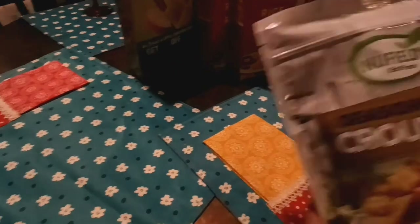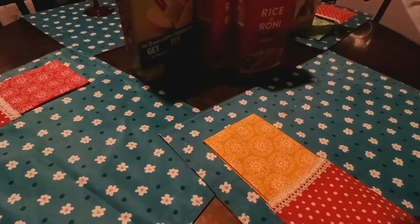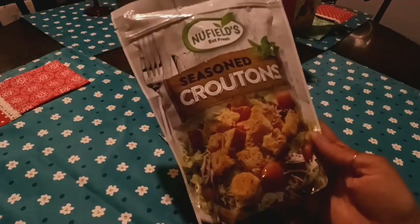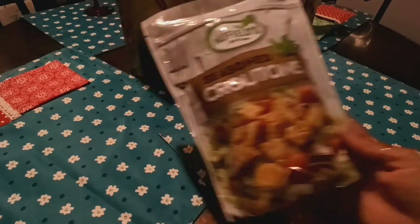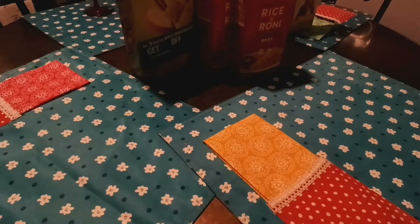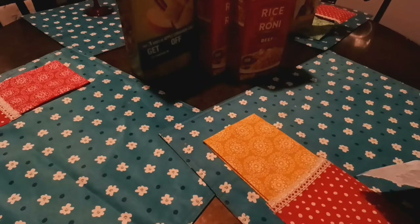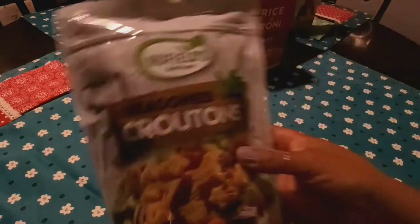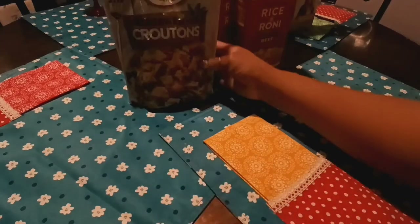I did pick up a bag of these croutons — these are New-fills. I don't think I've had this brand before, but they're seasoned croutons. The packaging sold me; they look really good. I'm looking for a date but I don't see one on here. It is a five-ounce bag, so for $1.25, that's a good deal.